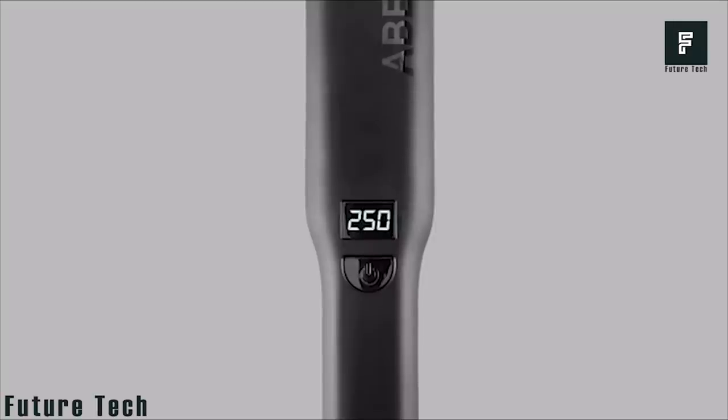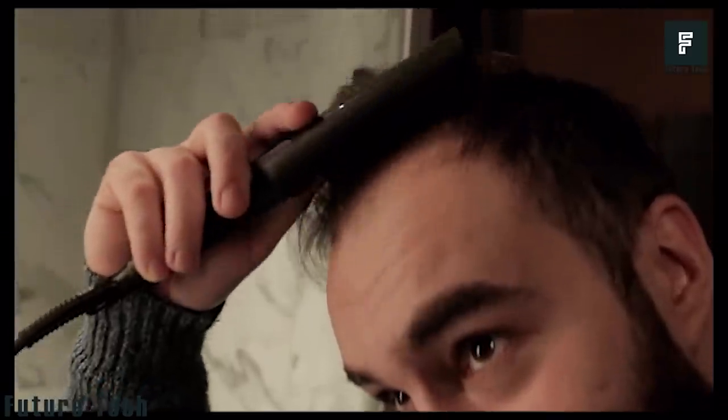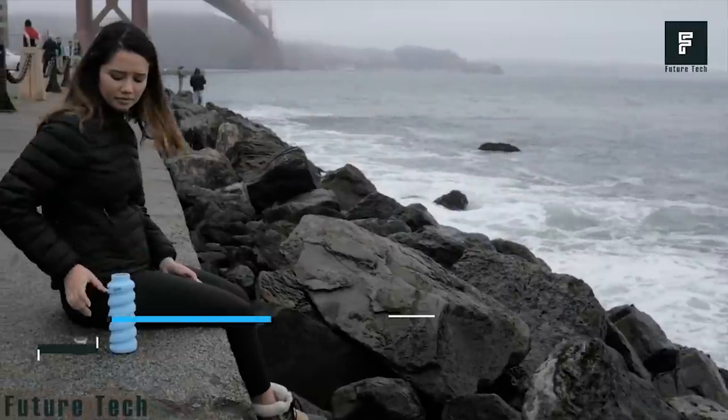Products similar to this have been on the market for many years, though Aberlite has taken things to the next level with this device that was designed exclusively for men's beards.